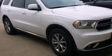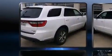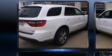Step into the 2014 Dodge Durango. Smooth gear shifts are achieved thanks to the refined six-cylinder engine, and load-leveling rear suspension maintains a comfortable ride.